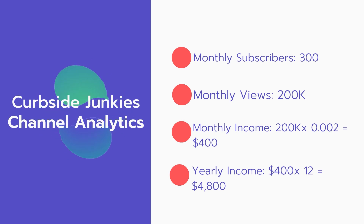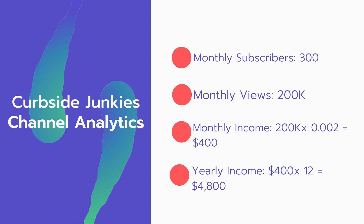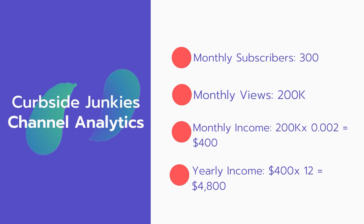Now for the income — the monthly income will be: 200,000 views multiplied by 0.002 equals $400 every month. And for the yearly income: 400 multiplied by 12 equals $4,800.